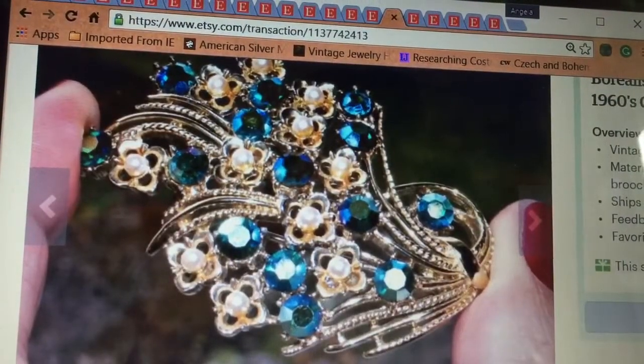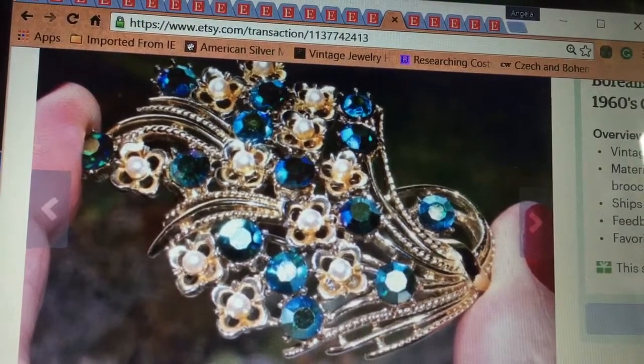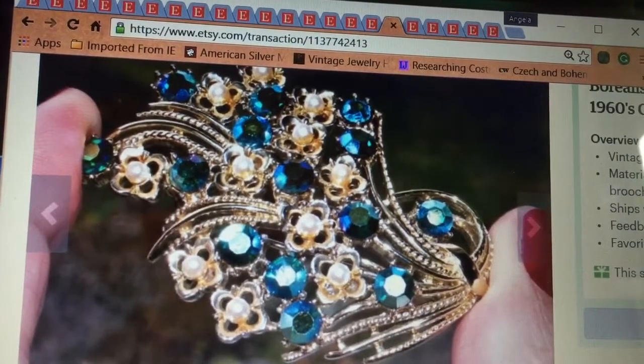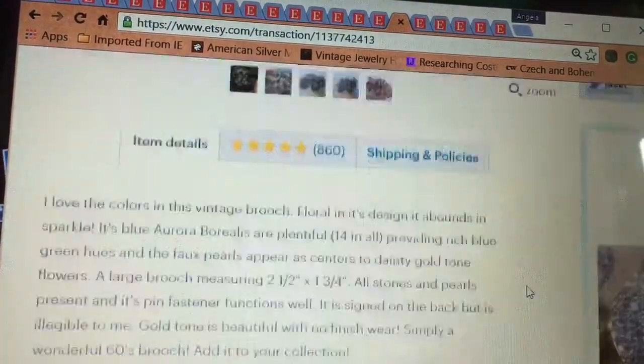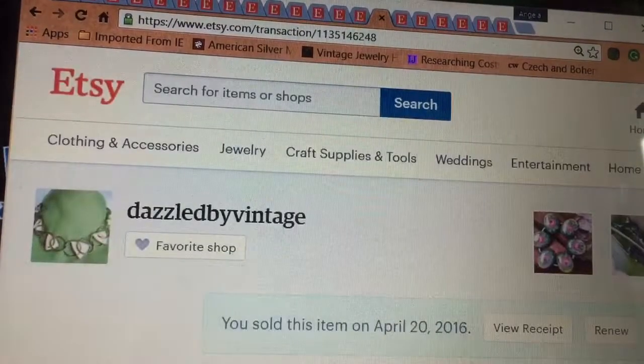I sold this pin to a friend of mine that I met on Periscope, and she also has a YouTube channel. She bought this for her mother for Mother's Day, so that's sweet. Sold it for $9, and she really liked it, so I'm glad.